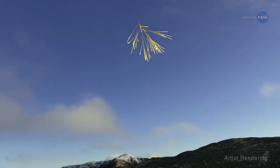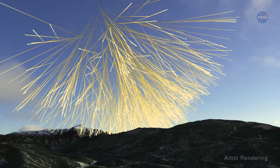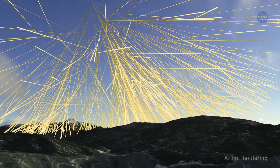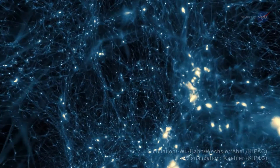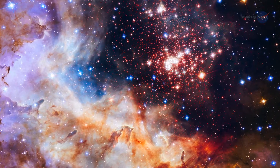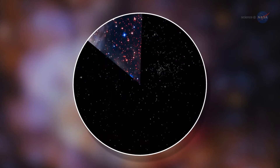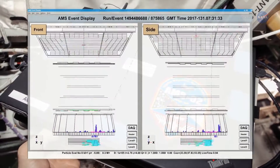Studying these particles can help researchers understand their origin in ways not possible on Earth, whose atmosphere affects them. Data has been captured from sources of positrons at high energies that could be evidence of dark matter, an invisible form of matter that makes up most of the mass content of the universe. More data is needed before scientists can better explain these results.